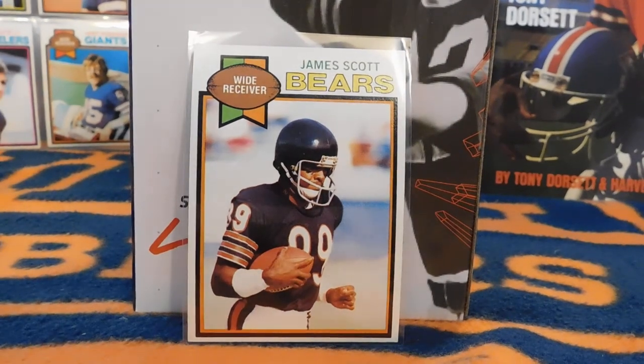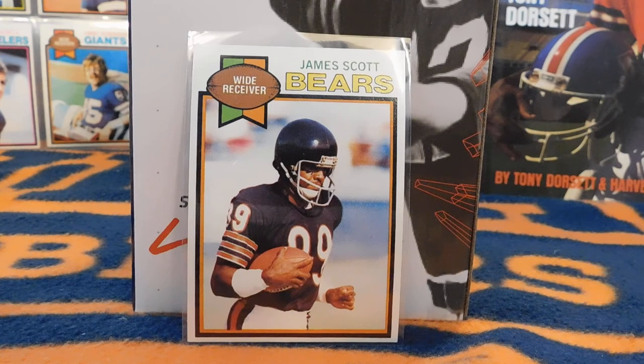Hey guys, this is Brian with BearCards34, coming at you with another show-and-tell video. This one is the 1979 Topps football card set. This has 528 cards, and as with the 1978 set that I did earlier this week, this is a pretty affordable set overall.